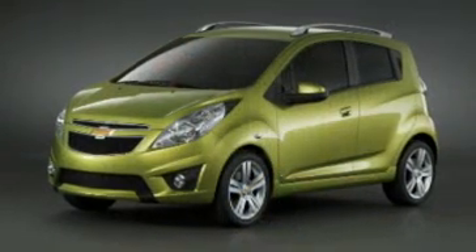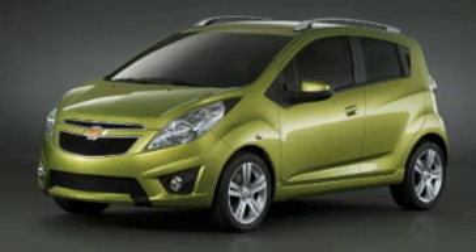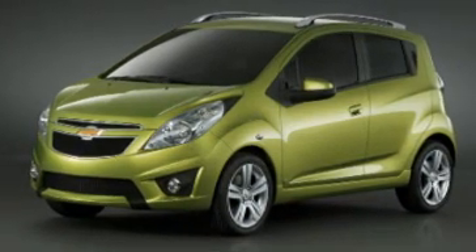The first thing you notice about the new Chevy Spark is the stance. We've taken the wheels and moved them well outside of the body, giving the car an athletic, poised, assertive stance.